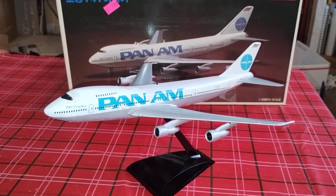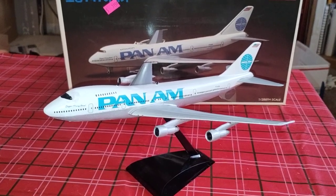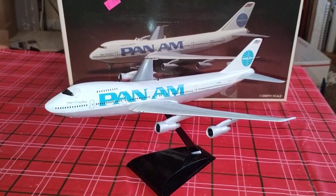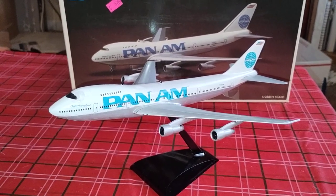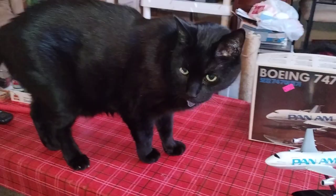Hope you guys enjoyed this non-automotive build. I'm actually thinking about throwing a plane kit into the rotation of my videos, and I hope you guys kind of like that idea.